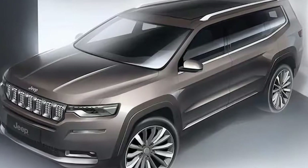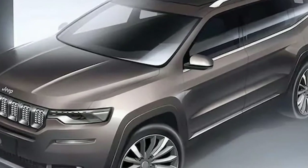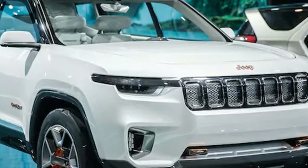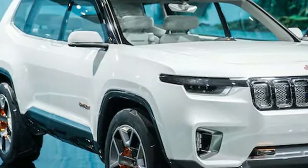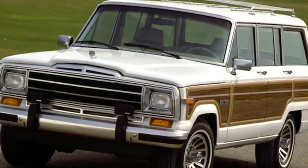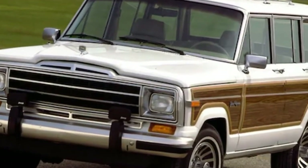A 4x4 version will also be available, judging from video on Jeep's Chinese-language website. Don't feel too left out, though — we can expect to receive both a Wagoneer and Grand Wagoneer here in the US by 2020 instead.